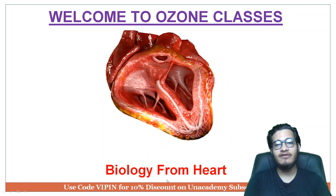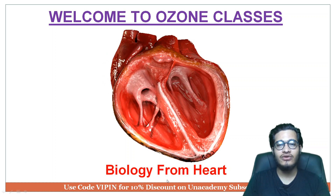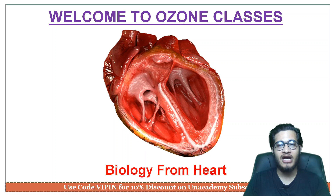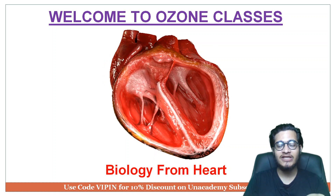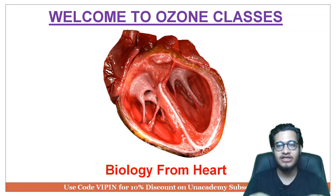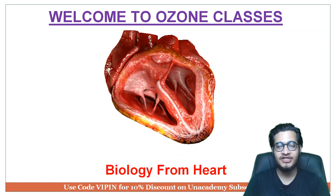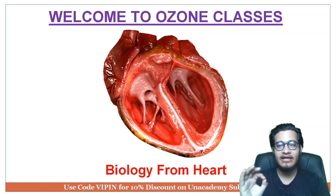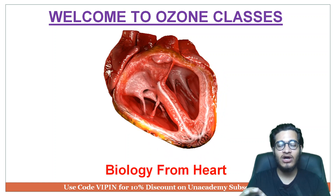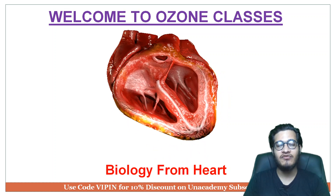Hey everyone, welcome back to another very important video session from Ozone Classes. My name is Vipen Kumar Sharma and in this particular video we are going to talk about Coronil. Coronil is a medicine developed by Patanjali Research Institute to treat coronavirus patients and according to Baba Ramdev, it is 100% efficient and effective to treat all coronavirus patients in just 7 to 14 days.